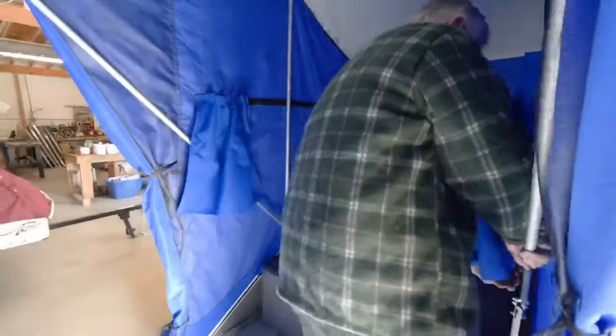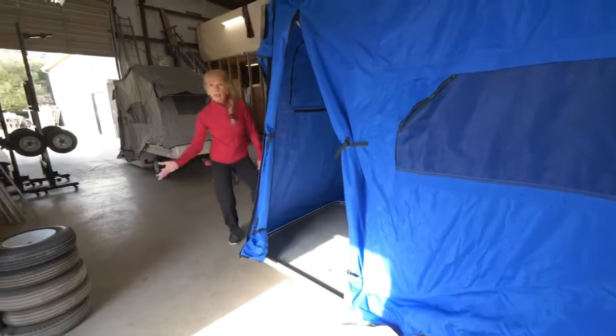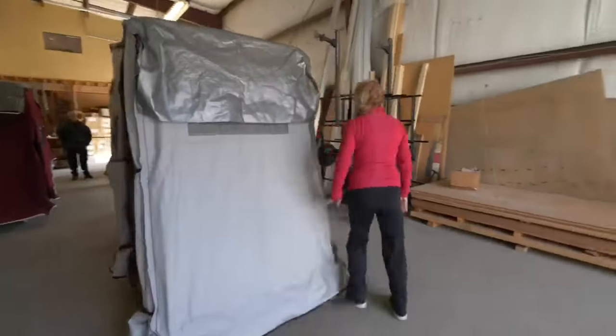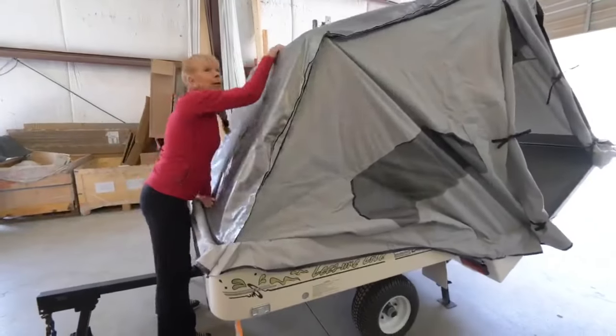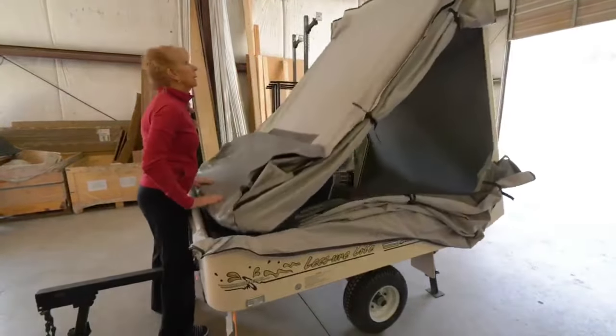Up to three persons can be accommodated, and there is plenty of storage room for your gear. Leesher Light Tent Trailers are versatile enough to fit your needs and your vehicle, whether you ride a sport tourer, a small automobile, a sidecar or a cruiser. XL, XL2 and Sunlight are just a few of the styles and hues available, with prices starting at just $4,795.